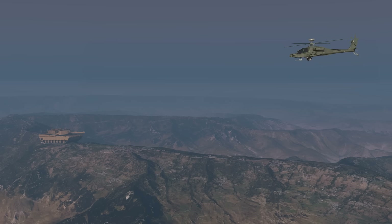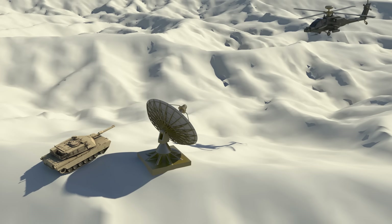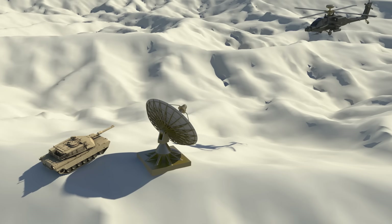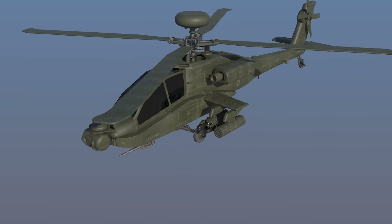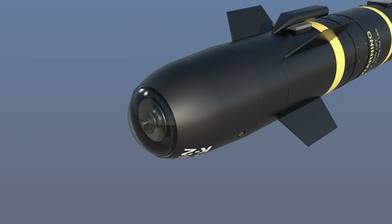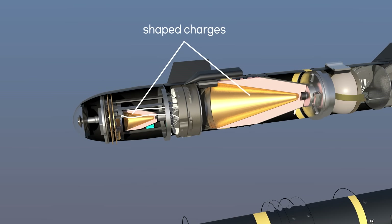Next are air-to-ground missiles, which are launched from the air toward ground targets. Depending on the target, they are classified as anti-tank, anti-radar, etc. Hellfire is an anti-tank missile launched from attack helicopters or unmanned combat drones. It has a laser seeker in the front and uses a tandem warhead containing two shaped charges.